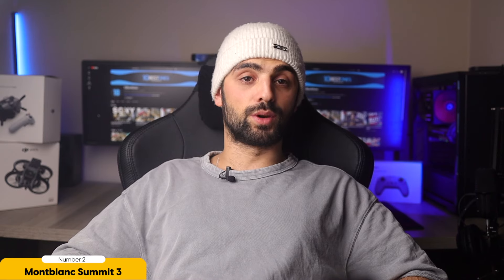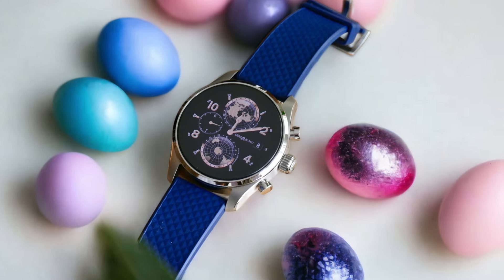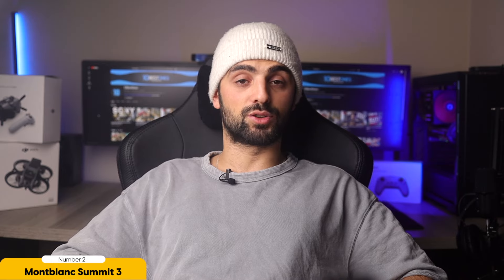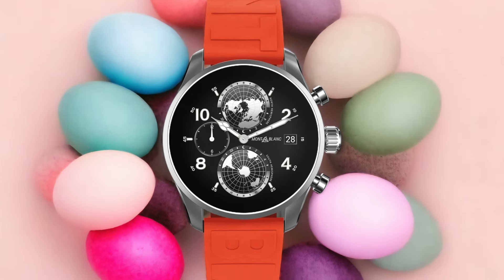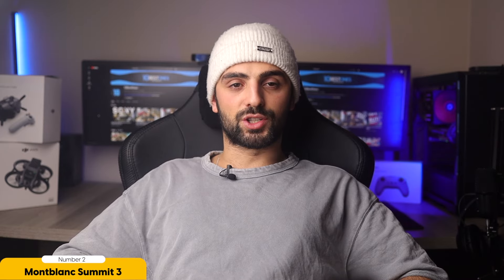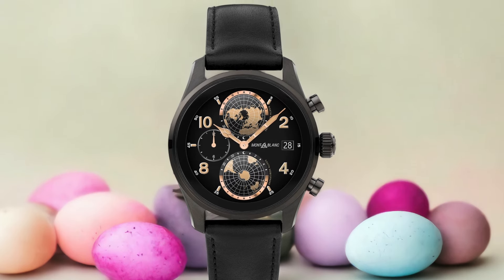Running on Google Wear OS 3, the Mont Blanc Summit 3 offers a seamless and intuitive user experience, packed with features that cater to the needs of modern individuals. The built-in GPS allows for accurate tracking of your outdoor activities, while the heart rate sensor and SpO2 monitor keep you informed about your health and fitness levels. One of the standout features of the Summit 3 is its NFC support, which enables contactless payments on the go.